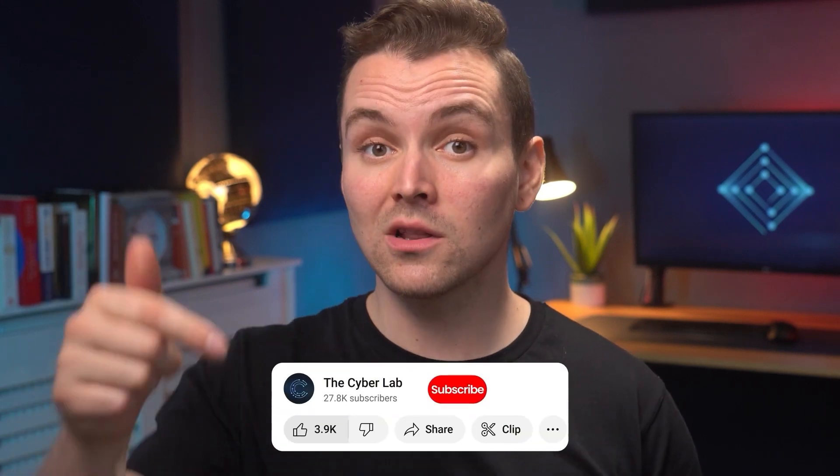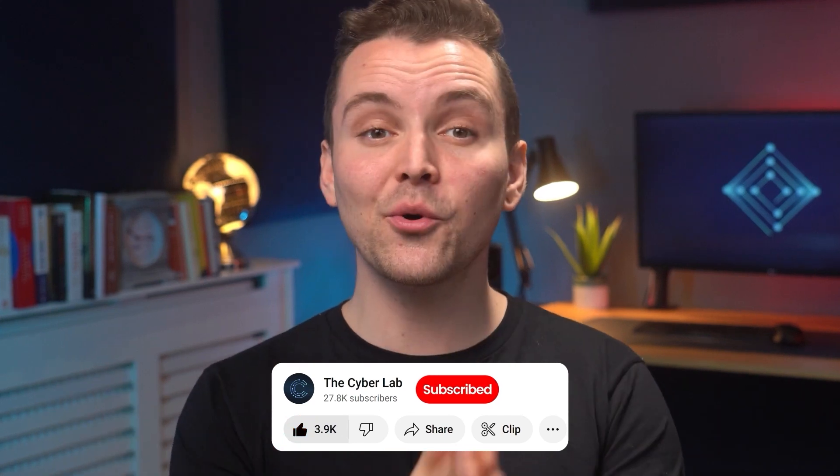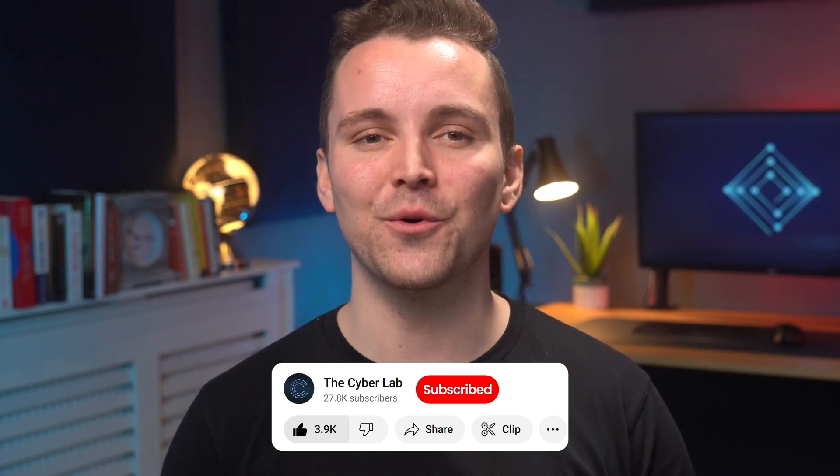Thanks for watching the video! We really appreciate you stopping by and would love your feedback in the comments section. Like the video to help us spread the word, and subscribe if you want to see more. With your support, our channel continues to thrive, and we can't thank you enough. See you later!